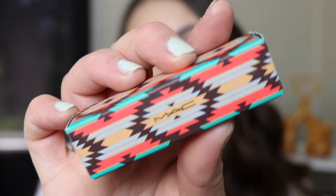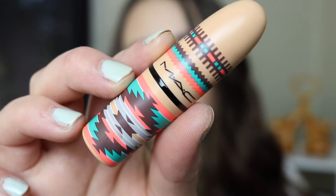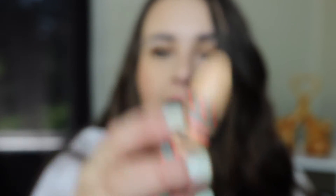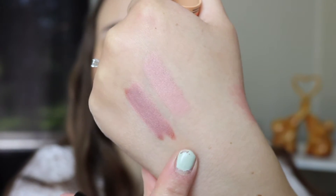The next lipstick is also from one of their collections and the packaging is so cute — it's like their tribal collection. I think this is just the cutest packaging I've ever seen. I'm so glad I got one while they're still around. This is in the shade Arrowhead and it is a matte. Swatching it by itself is kind of scary but on top of Whirl, which is what I'm wearing today, it is absolutely beautiful. I also love putting it in the middle of your lips if you're wearing a dark lipstick just to make them pop.